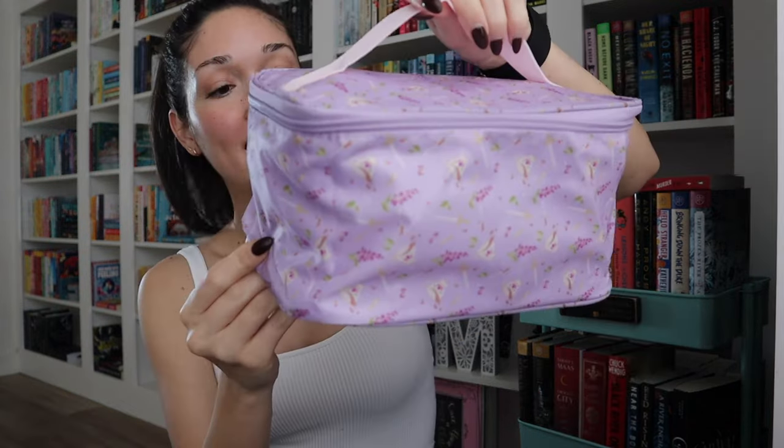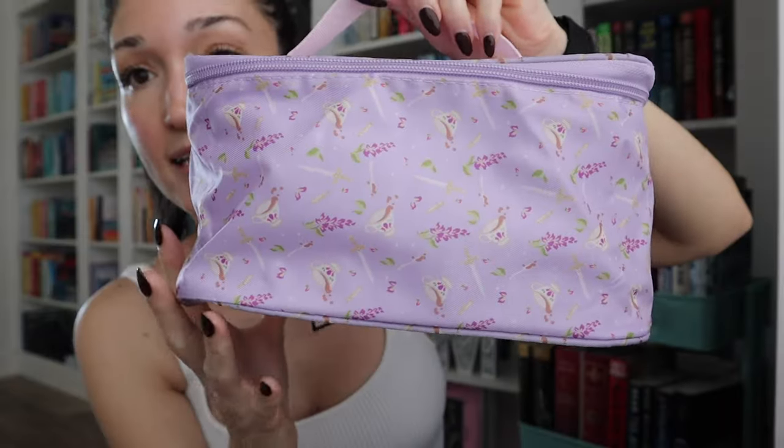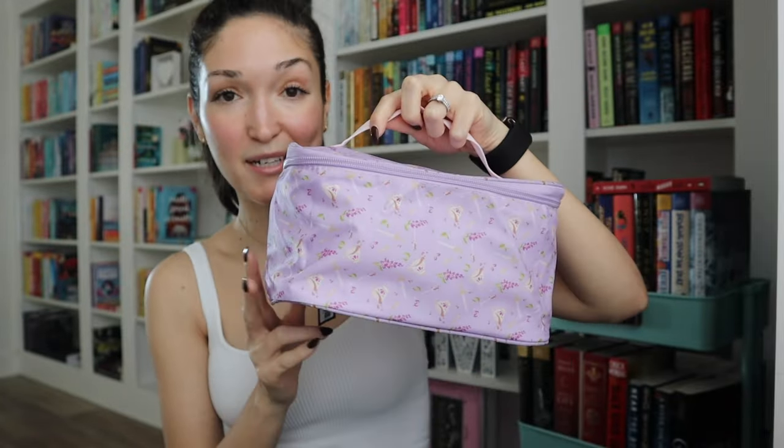The box looks like this. Our first item looks like a collapsible lunchbox. It's got a teacup and some lavender designs on it, and it's a very pretty purple — like a lavender color. It's actually really pretty and girly. I think my daughter would love this.